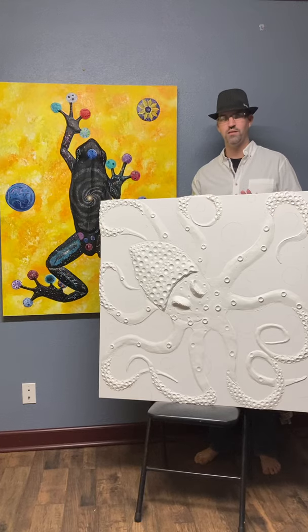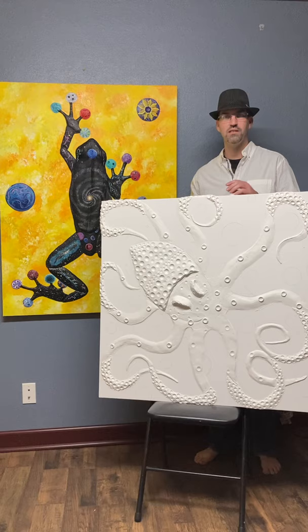Hello everyone, Scott Kronk here, owner of Kronk Creations. I wanted to take a little bit of time to explain my new painting that I'm working on here and explain where the idea came from.